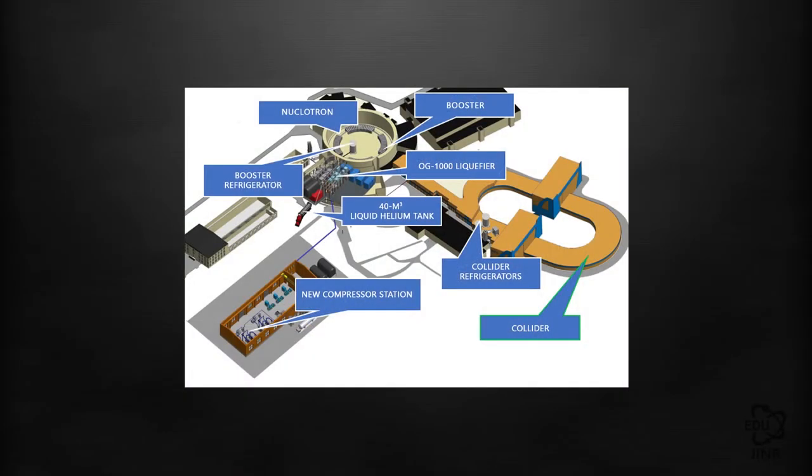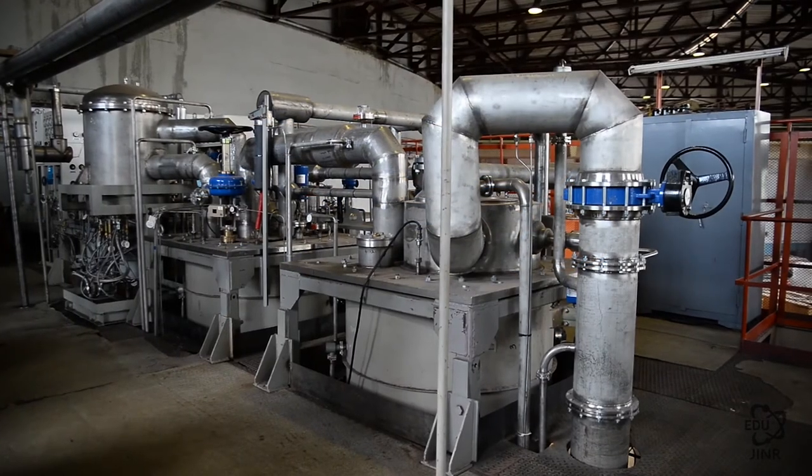To ensure their proper operation, the capacity of the existing cryogenic complex will be expanded substantially. The principal components of the future cryogenic complex include the OG-1000 helium liquifier, a cryogenic compressor station, the helium refrigerator of the booster and collider, and a 40 cubic meter storage tank for liquid helium.